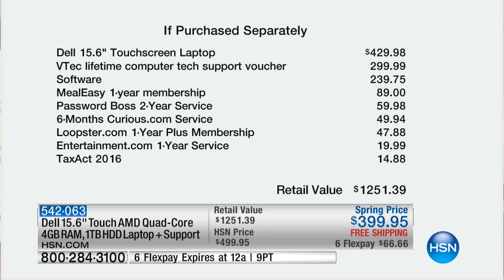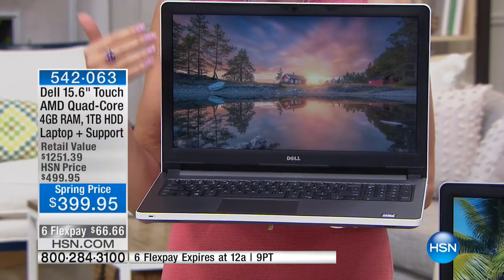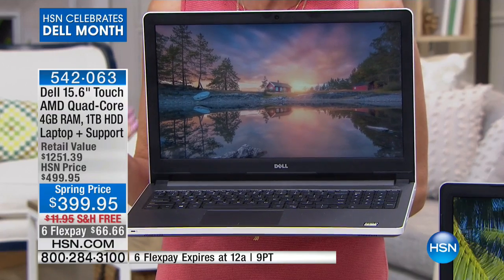For example, the software alone is a $239 value — Meal Easy one-year membership, Password Boss, LoopsterEntertainment.com one-year service, Tax Act 2016. A $1,250 total value on this. Frankly, this is like two-thirds off the retail value. You've got to get this one.